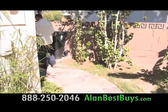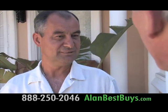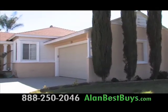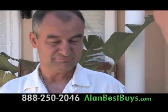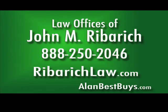He was another victim of the recession — he managed apartments and lost a lot of work, dropping from a lot of money and between jobs. He needed the mortgage reduction badly, and they came through. Simon lived in this house for six years and now has a lower mortgage payment locked in for the next five years. Thank God we are healthy — that's all we can say. 888-250-2046. RiberichLaw.com.